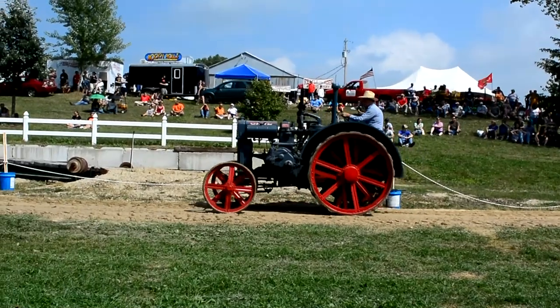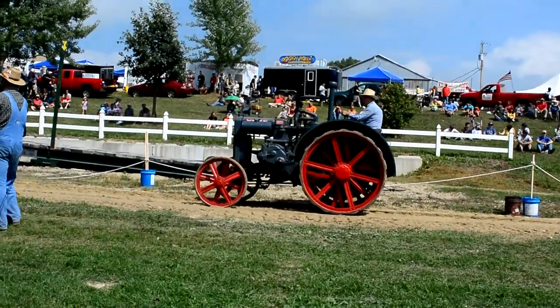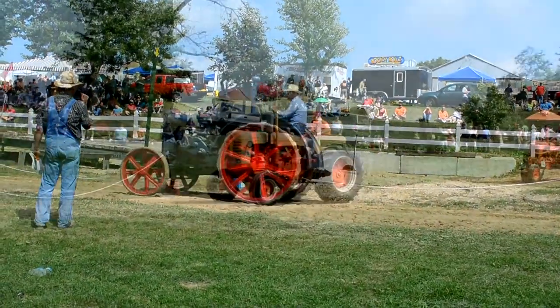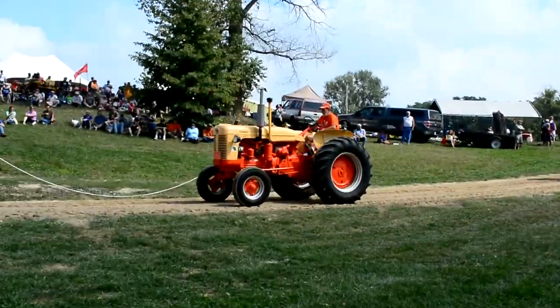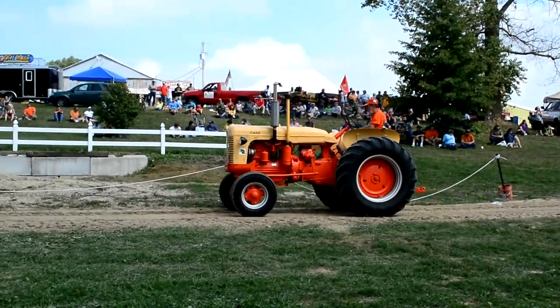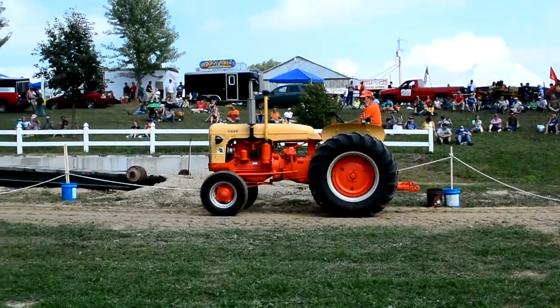Next we have Bruce Stetterstedt out of Clinton, Wisconsin, on his Case cross-motor tractors. You'll notice a lot of these early tractors were painted very dull gray and green colors. Not only the J.I. Case Collectors Association, but also the Northland Case Collectors, which is a Midwestern group of Case collectors established back in 2000.